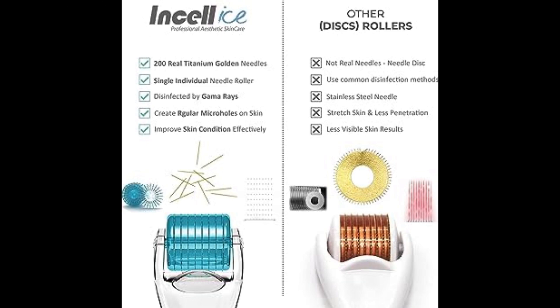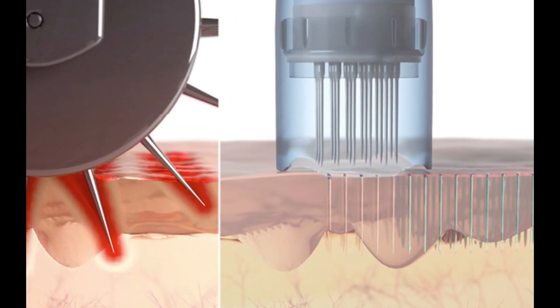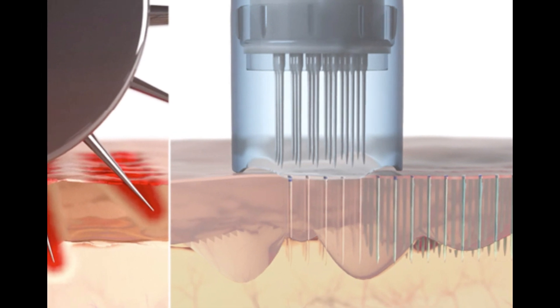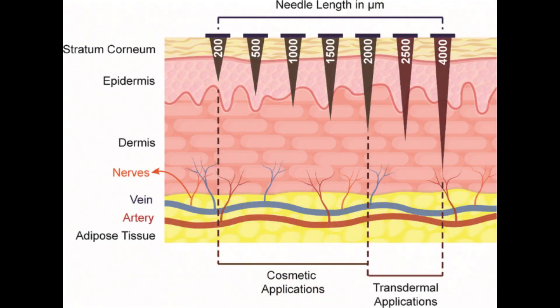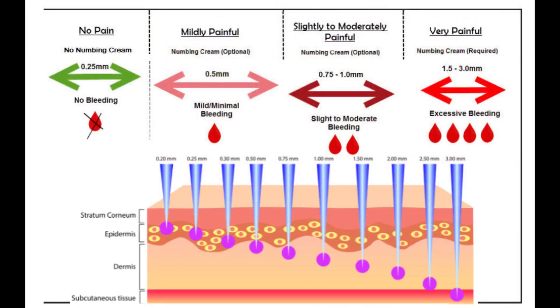It's crucial to understand the primary difference in mechanics between the two devices. The Dermapen or Dermastamp utilizes a vertical action where the needles penetrate the skin straight down. This direct action can ensure a uniform depth and minimize lateral movement, potentially reducing excess trauma to the skin. We're really trying to minimize the production of scar tissue because that's detrimental to hair follicles and their growth, especially when using microneedles between 0.5 to 1.5 millimeters in length.